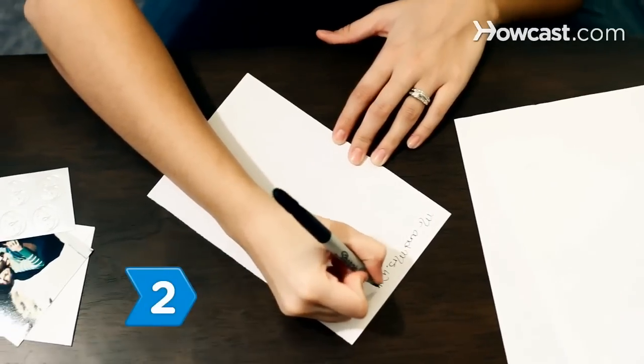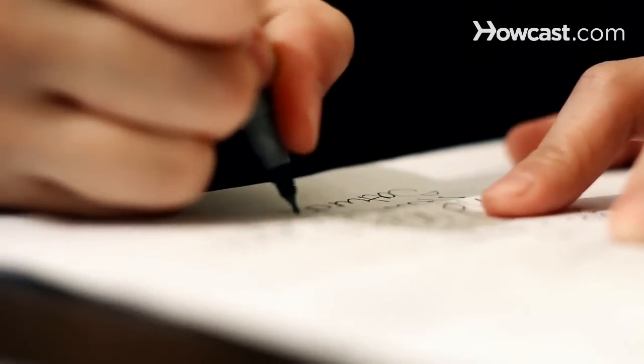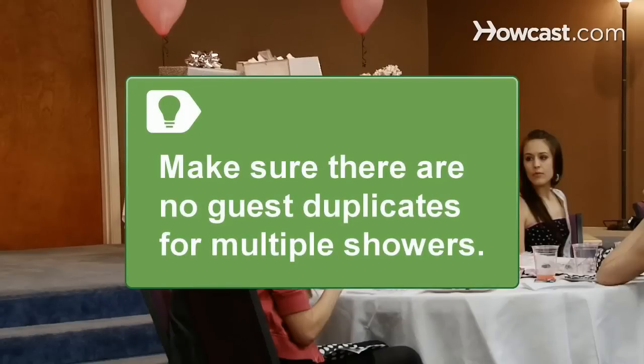Step 2. Send invitations at least one month in advance. Remember, only invite people to the shower who are already invited to the wedding. Include a card noting where the couple is registered for gifts. If the bride is having more than one shower, make sure to sync up with the other host to be sure there are no guest duplicates.